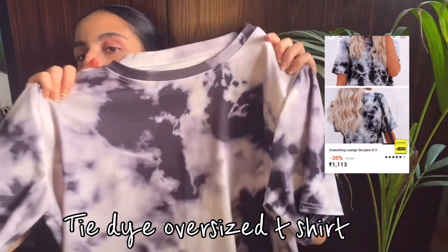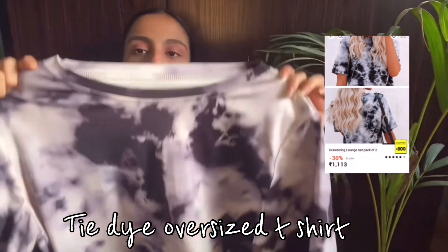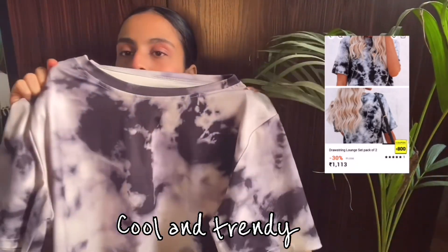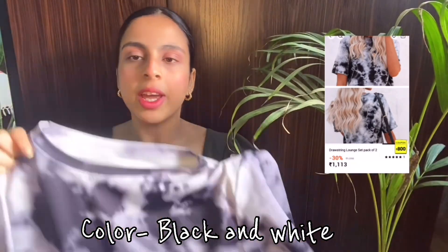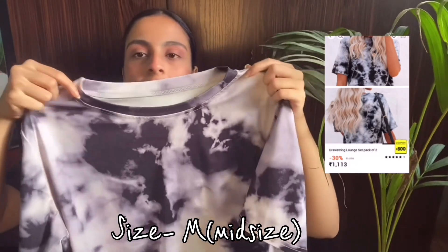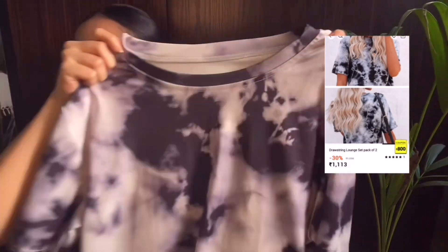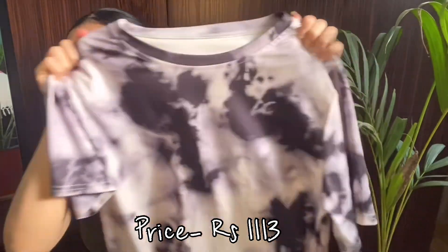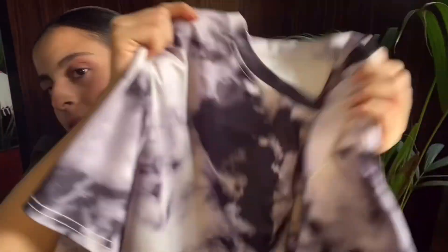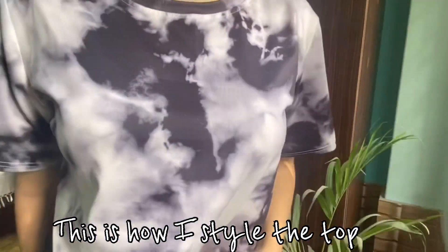This is a tie-dye oversized t-shirt I got from Urbanic. It is all over the internet and it looks really cool. The material is very comfy — you can wear it with flared jeans or high waist denim jeans. The size of this t-shirt is M. I've styled this oversized tie-dye t-shirt with a black color high waist jeans.